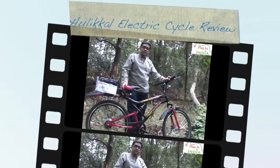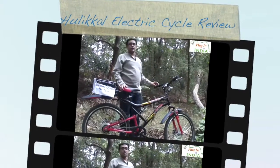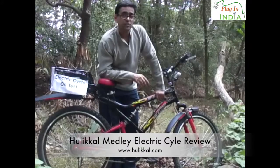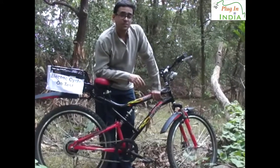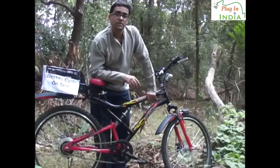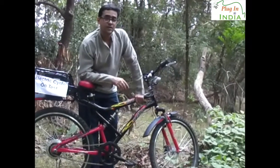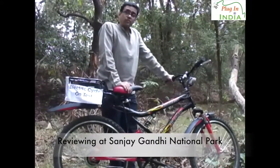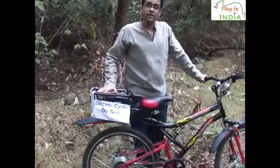This is Rafay from the PluginIndia review team and here we are in Sanjay Gandhi National Park, also known as Borivali National Park. It's a quiet place full of nature — you can see trees, you can hear the birds chirping. The reason I can actually hear all of this is because it's so quiet.